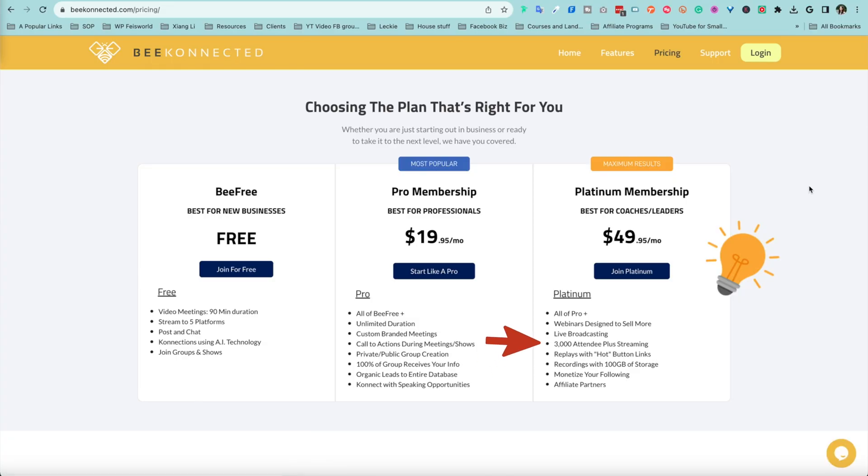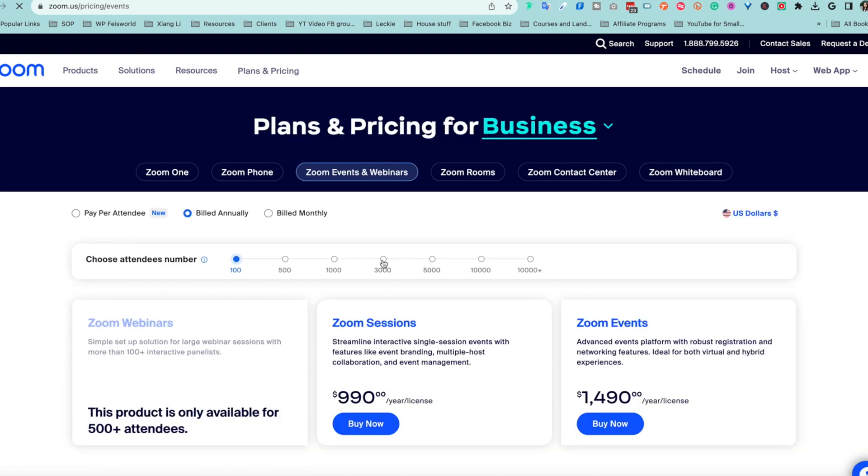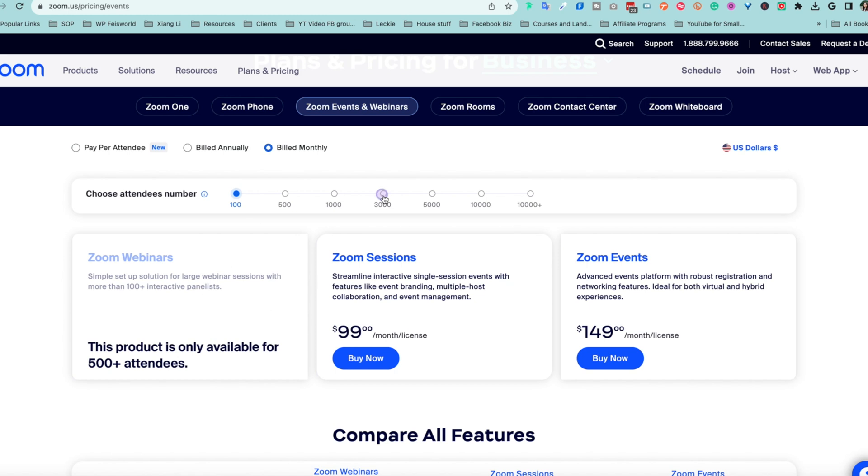Finally, there is the Platinum membership, and this part is incredible: for $49.95 per month you can host webinars for up to 3,000 attendees. To get the equivalent Zoom webinar account you would need to spend $990 per month. With Be Virtual the webinar will cost you less than $50 each month and you'll have up to 100 gigabytes of storage — that alone can cost quite a bit with Zoom Webinars these days.